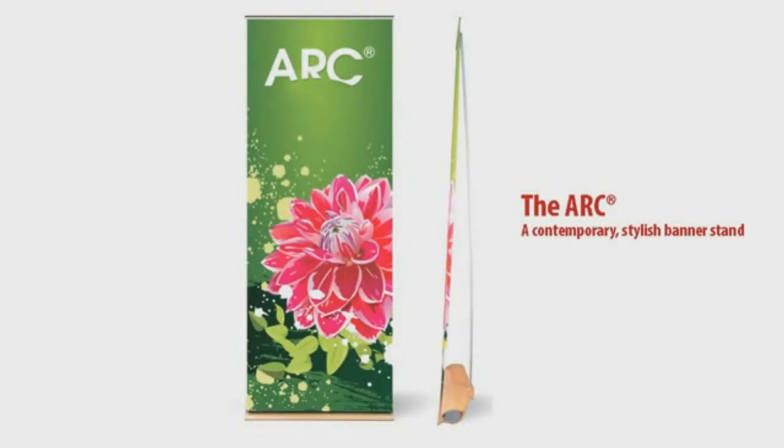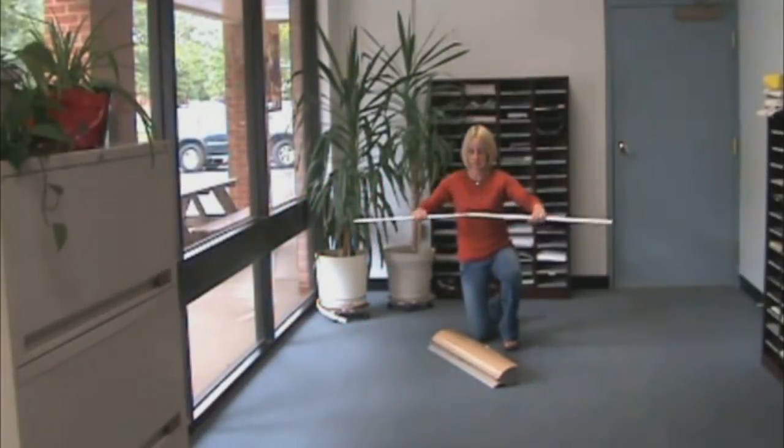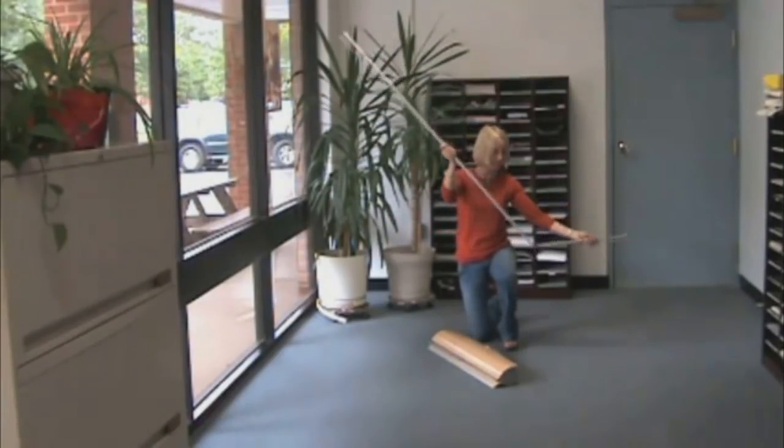Introducing the Arc, a contemporary stylish roll-up display from DryTac. The Arc has clean, modern lines that make it a perfect fit for retail applications and other places where you need an elegant-looking display.